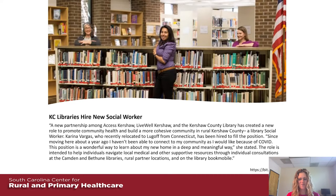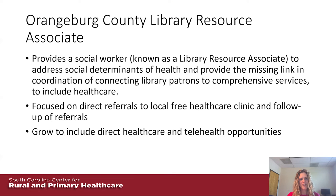All programs started in October of last year. In Orangeburg County, they are utilizing a social worker model, referring to their staffer as a library resource associate to address social determinants of health and provide links to comprehensive health services. They are focused on direct referrals to their local free healthcare clinic and the follow-up of those referrals, and intend to grow to include direct healthcare and telehealth opportunities as well. They are in the process of hiring their social worker, and we'll share lessons learned from the first several months of this program.